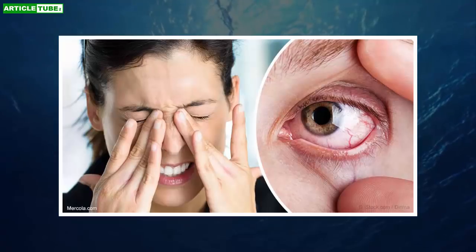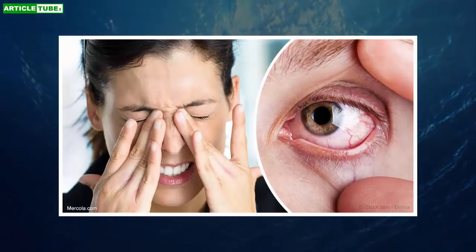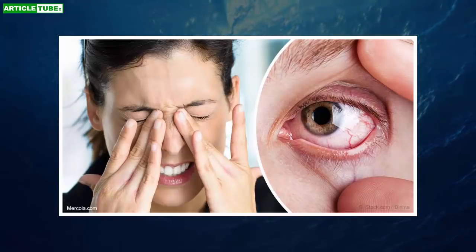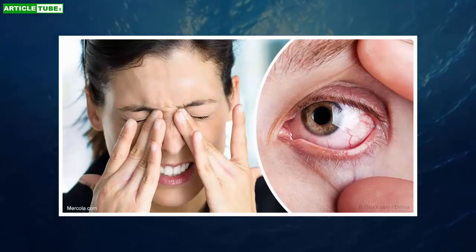Vigorous exercise: According to Dr. Reza Dana, professor of ophthalmology at Harvard Medical School, a lot of evidence supports the benefits of rigorous exercise. It fosters blood flow, helps regenerate tissues, and by increasing heat, promotes the release of oils in the eyes.